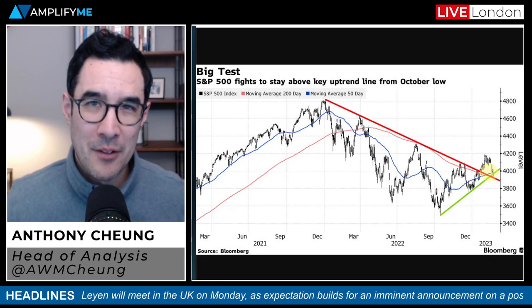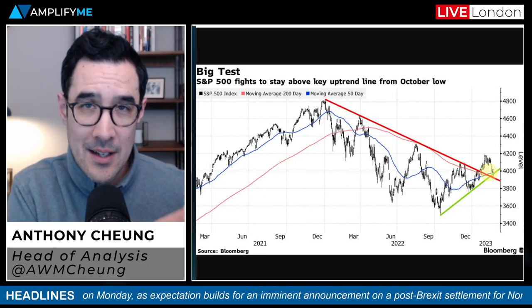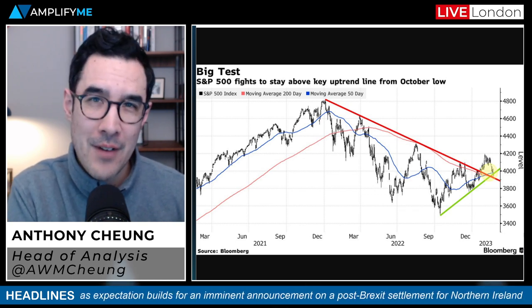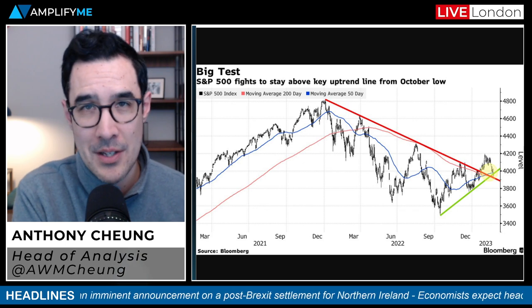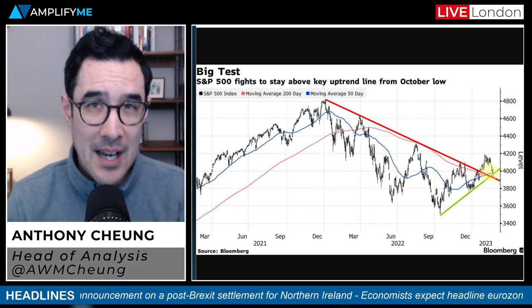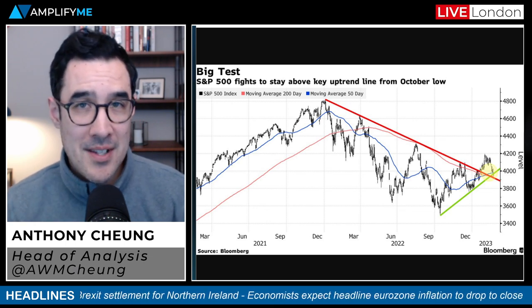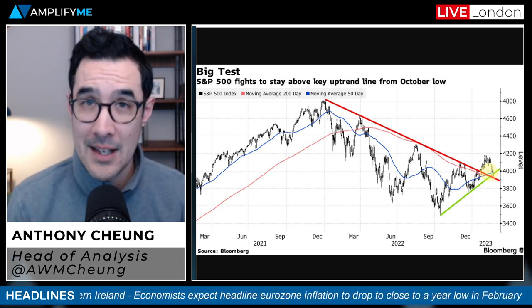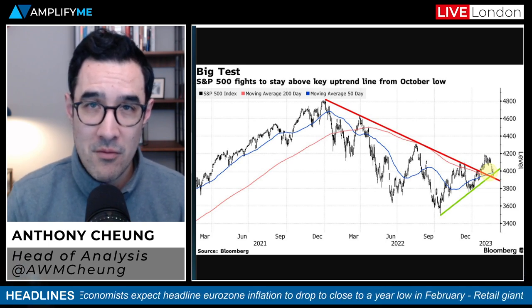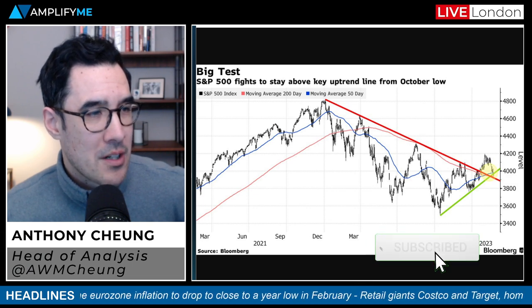Welcome back to the outlook for the week ahead. I'm going to give you an update on where we finished in US equities last week, a chart of the S&P 500, a couple of key levels to look out for over the next couple of sessions. Then we're going to talk about Brexit, eurozone inflation and ECB minutes, US and Chinese manufacturing and service PMI data, as well as earnings from big US retailers.